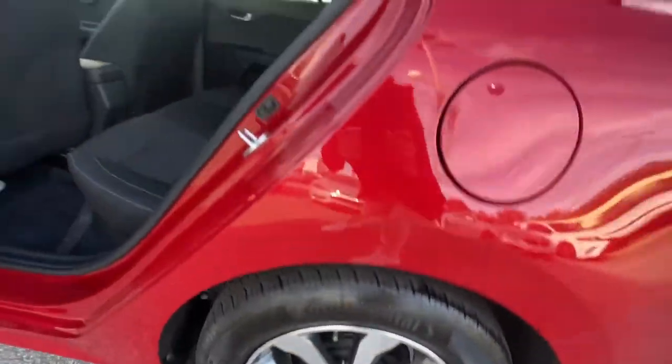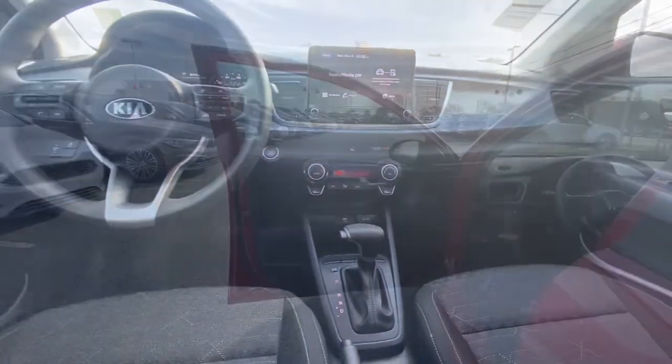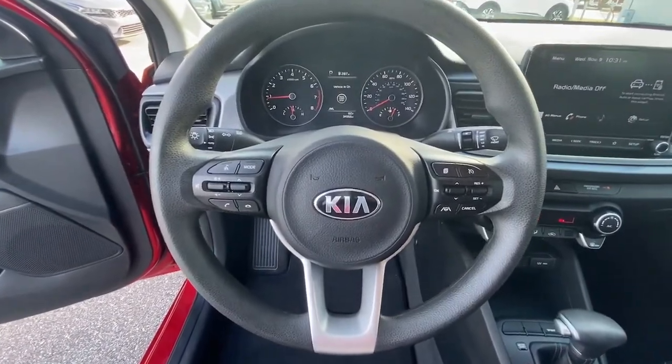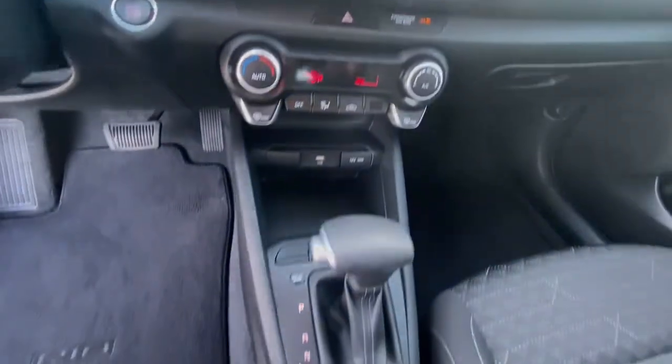These are just some of the great options this vehicle comes with: keyless entry, lane-keeping assist, backup camera, blind spot monitor, tire pressure monitoring system, Bluetooth connection, aluminum wheels, electronic stability control, and alarm.